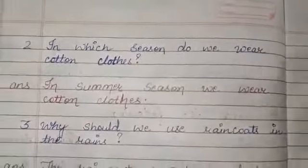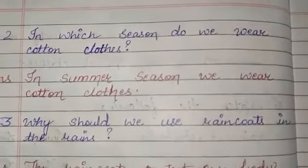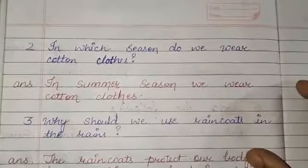In which season do we wear cotton clothes? We wear cotton clothes in summer season.